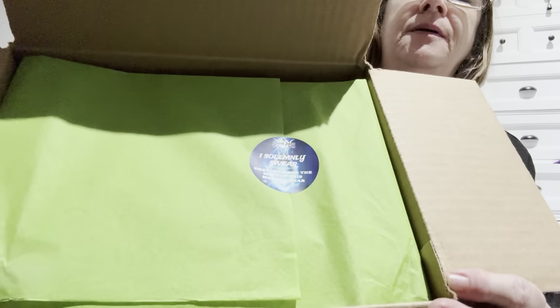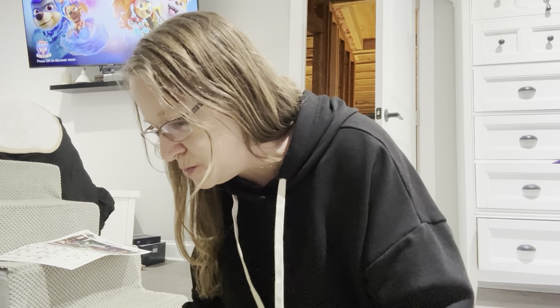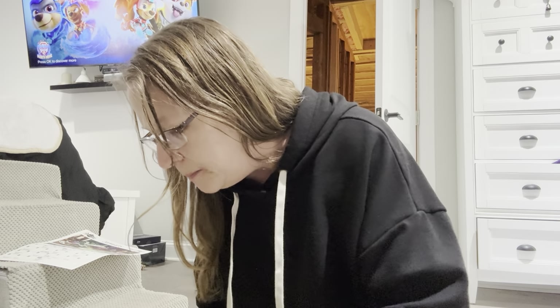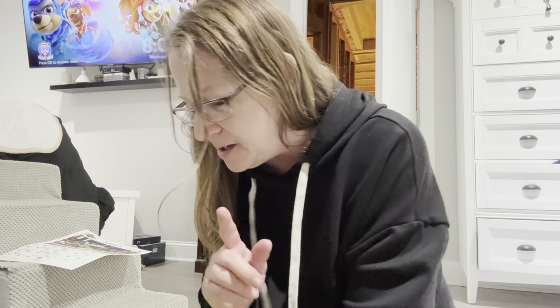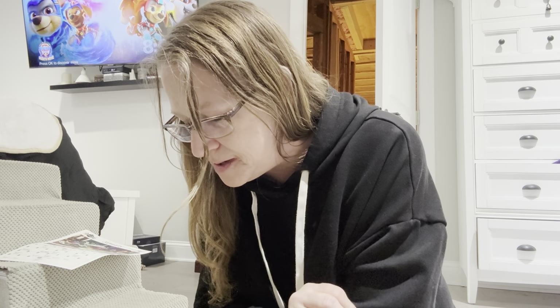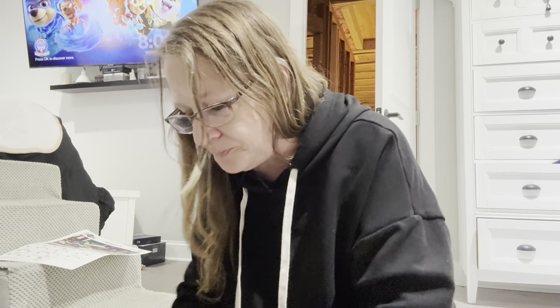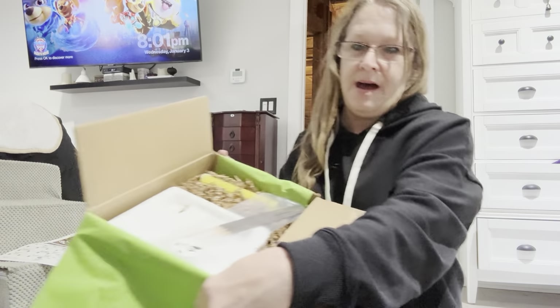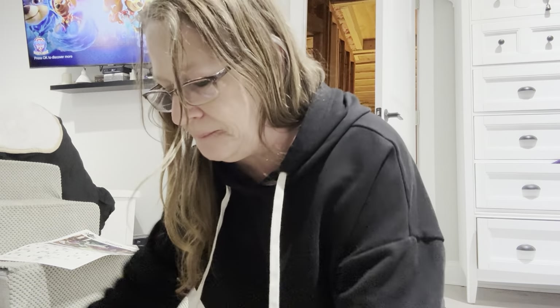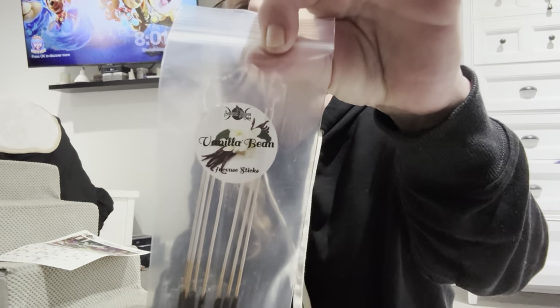We've got green paper and a sticker that says, 'I solemnly swear that I'll make the most of this magical year.' This is what it looks like when I open it. The first thing we got is vanilla bean incense sticks.